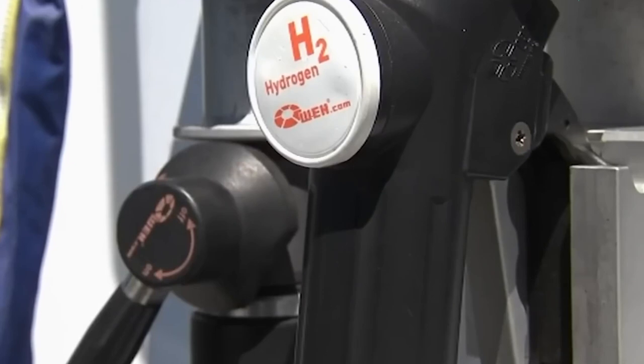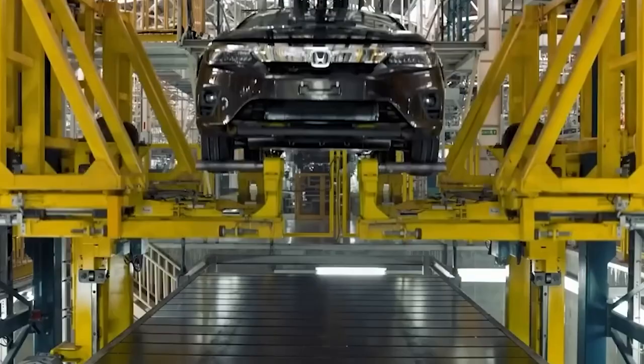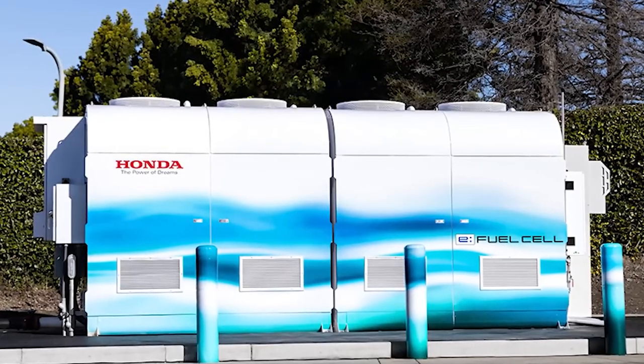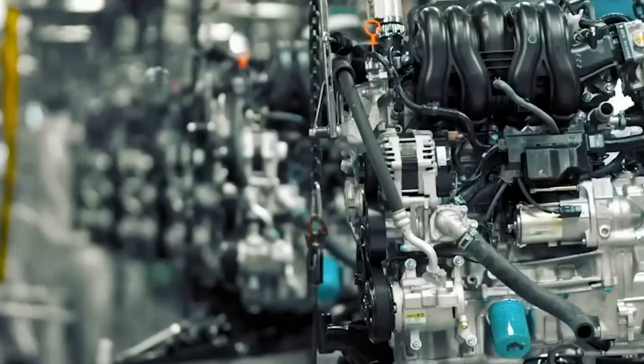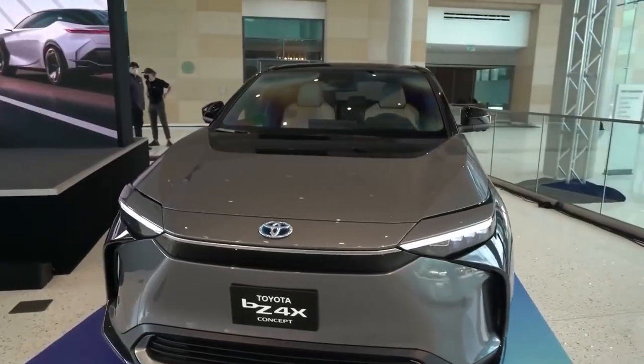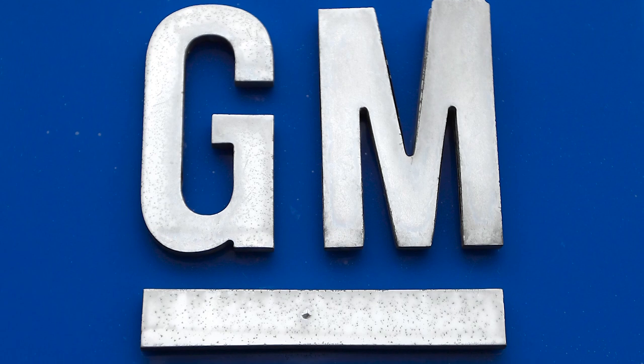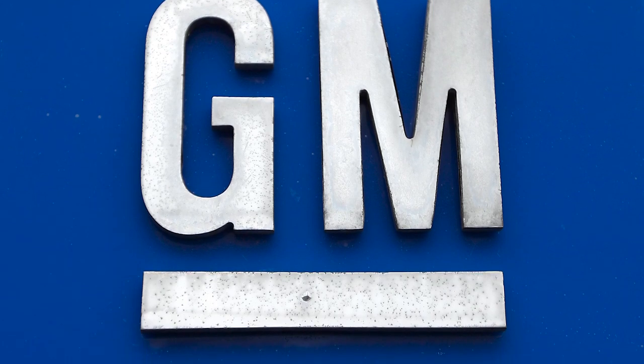Honda emphasizes that their fuel cell powertrain is technically ready to contribute to carbon neutrality goals, not only for themselves but also for other organizations. Fuel cell technology has been a focus for several major automotive manufacturers, including Toyota, Honda, and General Motors, who have been dedicated to its development for the past two decades.